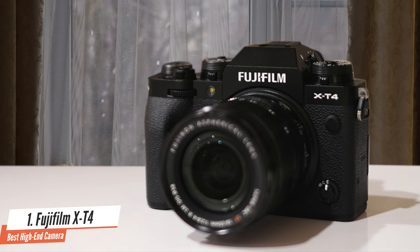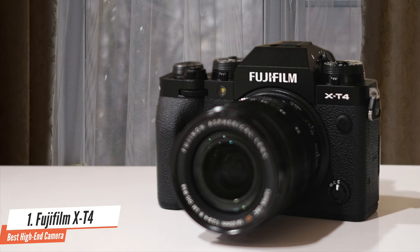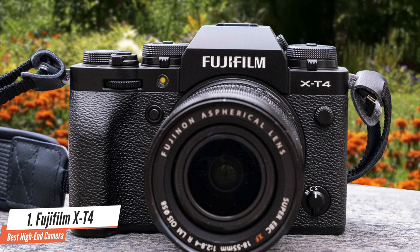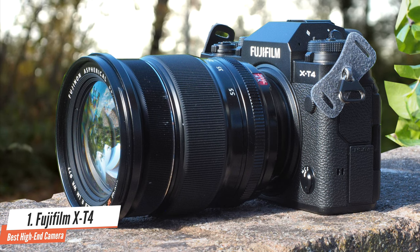It's a 26-megapixel camera capable of 20fps shooting and 4K capture at up to 60p. In use, we found it offers distinct benefits over both the X-T3 and the older X-H1, and although the autofocus performance isn't cutting edge, it offers one of the best stills and video options you can buy.